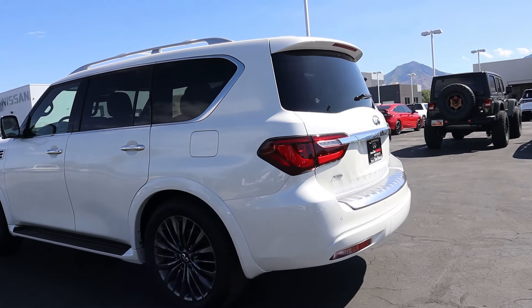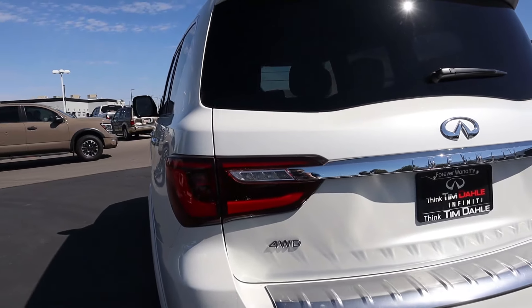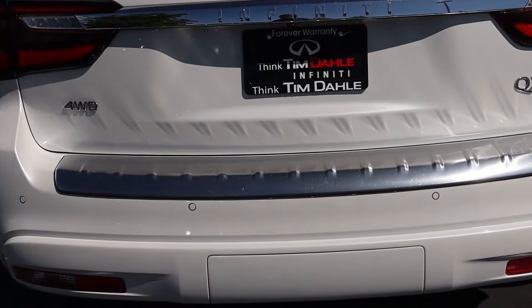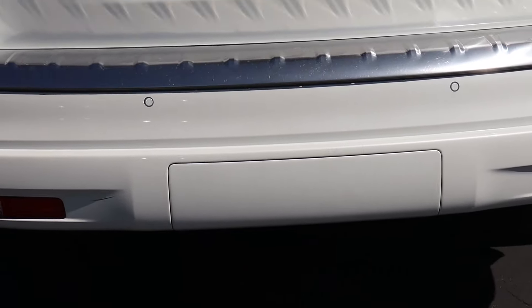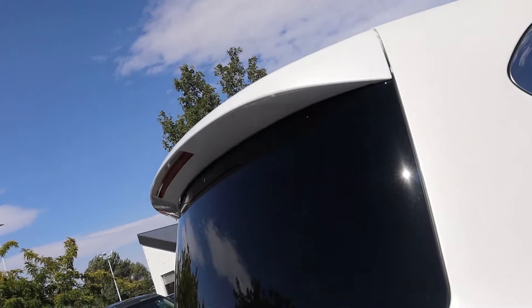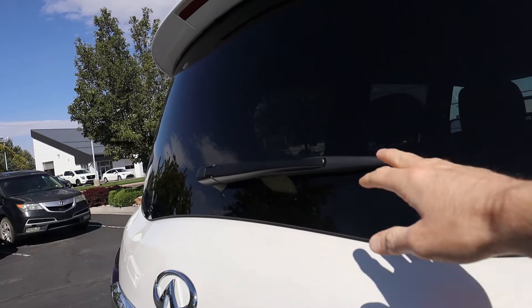Coming across the rear end, you still have LED taillights with a cool light signature at night, and again more chrome — a chrome piece with the Infiniti badging, brushed aluminum for the kick plate, and one exhaust port on the passenger side. You also have a rear trailer hitch behind a plastic piece, rear parking sensors, a small rear spoiler, and the windshield wiper located front and center.